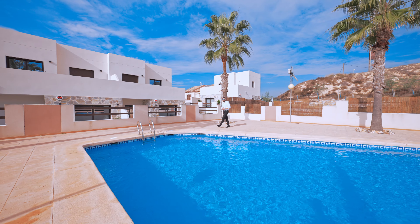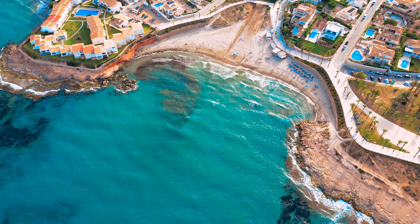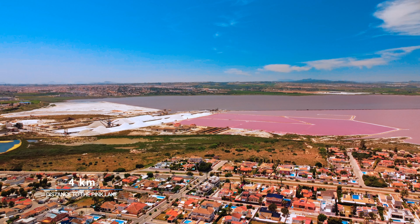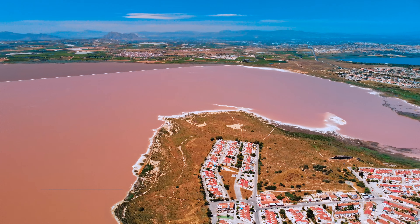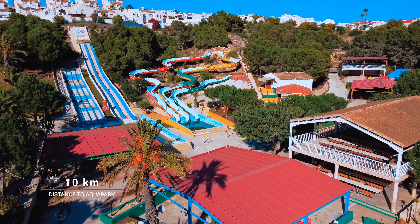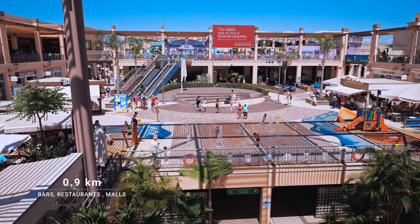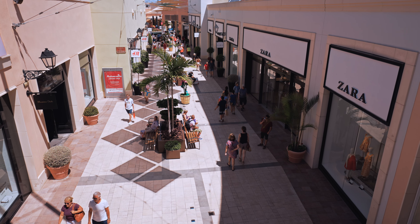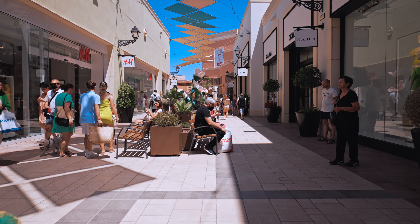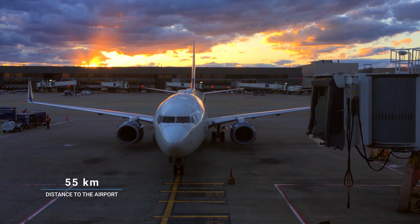Now let's cover the specific distances to the most important points in this location. Our villa is located 4.5 kilometers away from the sea. Distance to the Pings Hall de Lagoons: 4 kilometers. Distance to the golf courses: 3 kilometers. Distance to the aquapark: 10 kilometers. Distance to the nearest bars, restaurants, and supermarkets: only 900 meters away. And to La Sena Boulevard — one of the biggest commercial centers in Europe — only 5 kilometers. Distance to the hospital: 4 kilometers. Distance to the airport: 55 kilometers.